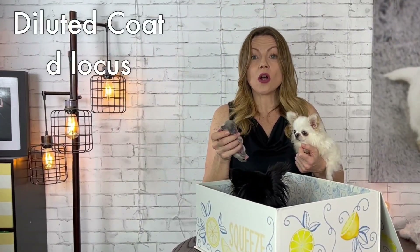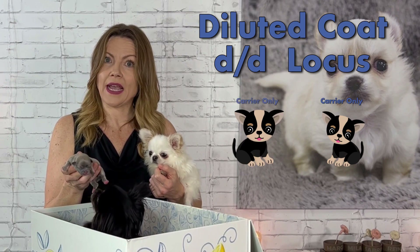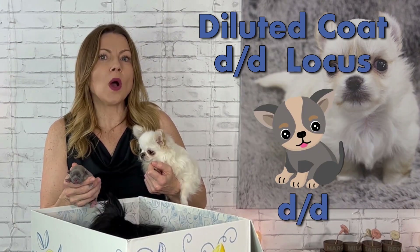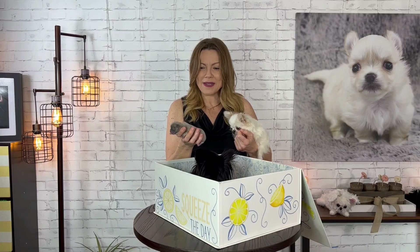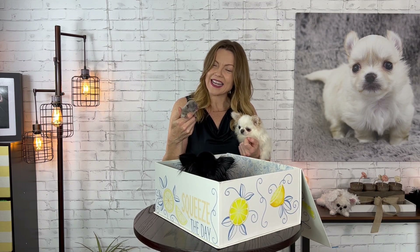So the diluted coat is very interesting. It's a gene called the D locus, and in order to have a diluted coat you have to have two copies of it. You get one from mom and one from dad, but in their case both mommy and daddy only carry one lowercase d for the D locus. So we just happened to get lucky and she got both mommy's lowercase d and daddy's lowercase d, and that's how we got a diluted coat out of this litter. I find the genetics really interesting and fascinating, and they're really fun to look at and see what you get.